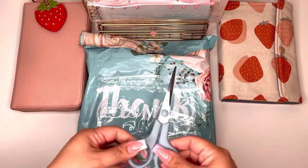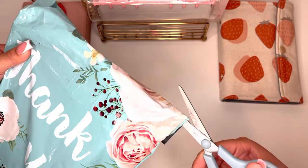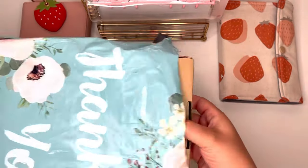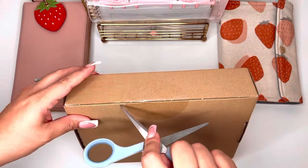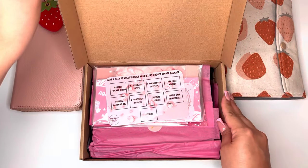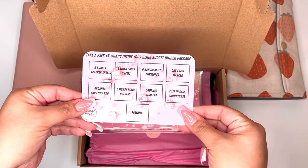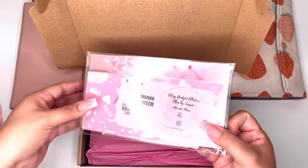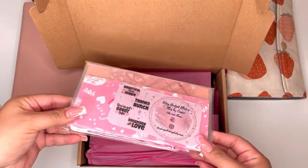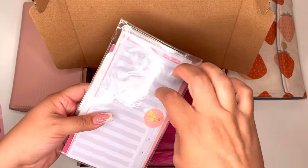I grabbed some scissors so I don't have any issues. Everything is packaged so cute. She has a little thank you sticker.